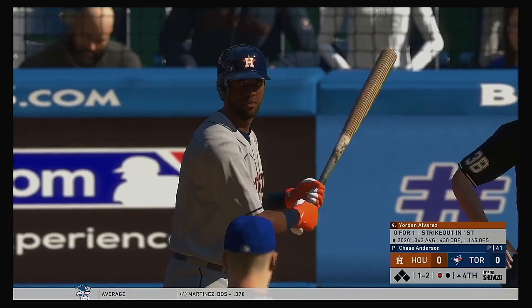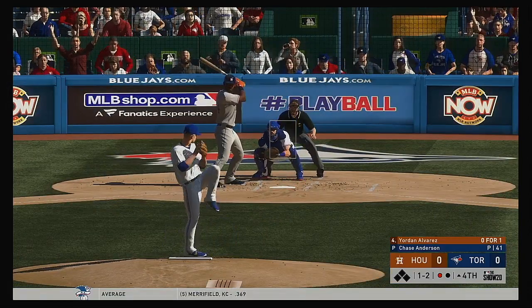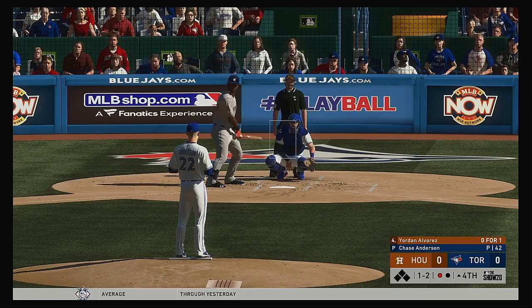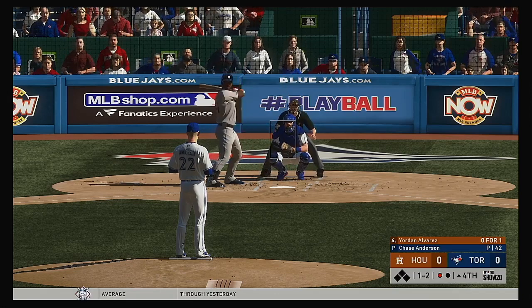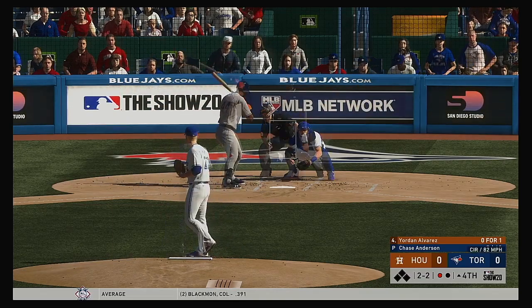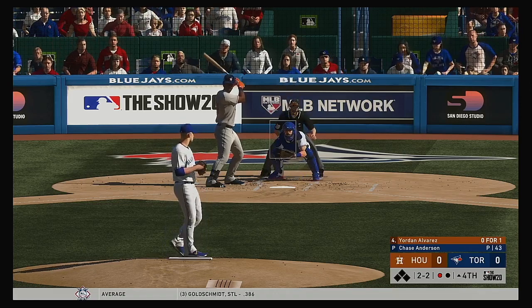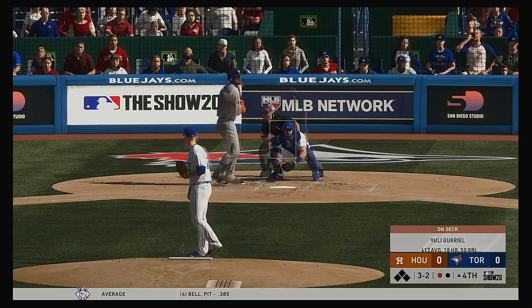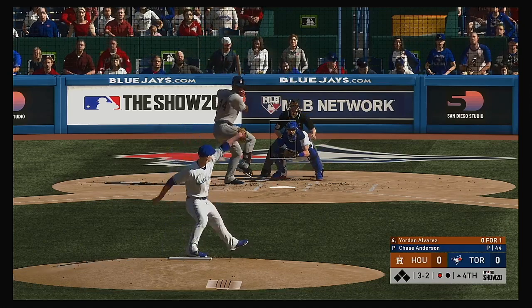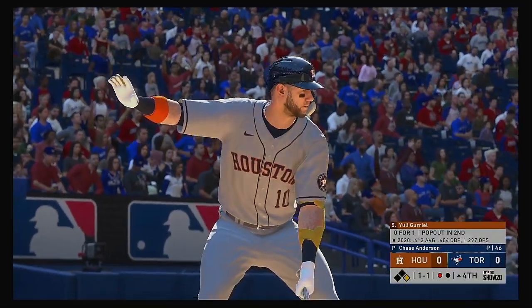Now the Astros' designated hitter, Jordan Alvarez — he was a strikeout victim in his first try. He's got to put that one behind him, especially with runners in scoring position. Those punch-outs stick with you a little longer. Again a 1-2. Two balls and two strikes. If you love pitching and defense, this has been a game for you. Both of these pitchers are throwing very well, throwing strikes, having good command of their off-speed pitches. This is going to be one of those low-scoring affairs. The cutter can't find the zone as he surrenders the base on balls.